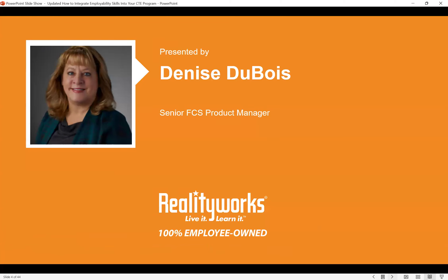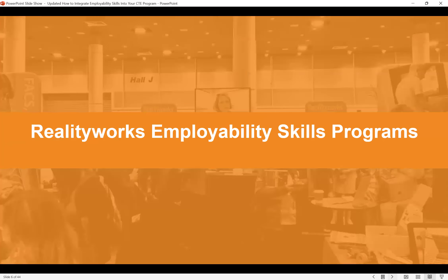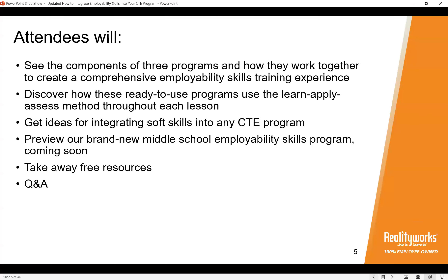I'm excited to be joined by Denise Dubois, our senior Family and Consumer Sciences product manager here at Reality Works. She brings a wealth of knowledge to our presentation. Denise also sits on the executive council of the National Consortium for Health Science Education and is co-chair of the Alliance for Family Consumer Sciences. She's deeply invested in all things educational, and we're very excited to hear her soft skills teaching tips today.